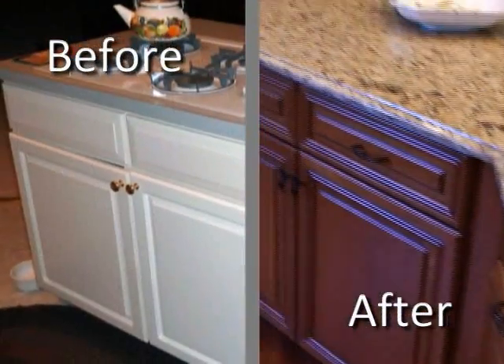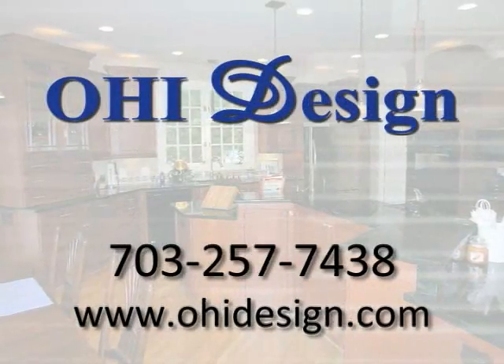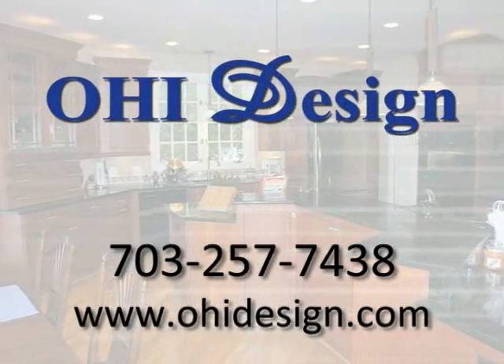With the pros from OHI Design on the job, you know that your dream kitchen is in the details. You can visit them at OHIDesign.com or call them at the number on your screen.